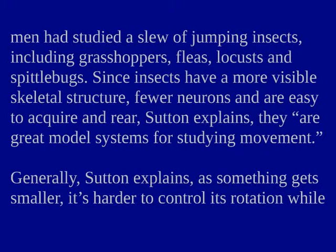By this time, the two men had studied a slew of jumping insects, including grasshoppers, fleas, locusts and spittlebugs. Since insects have a more visible skeletal structure, fewer neurons and are easy to acquire and rear, Sutton explains, they are great model systems for studying movement.